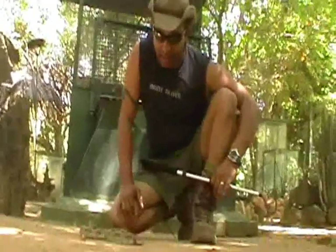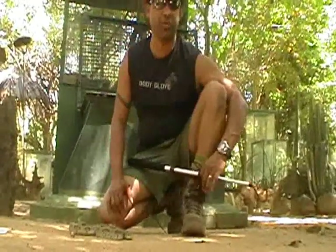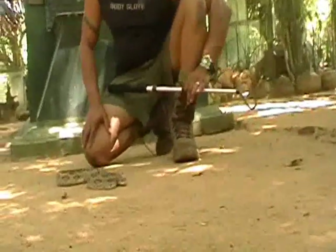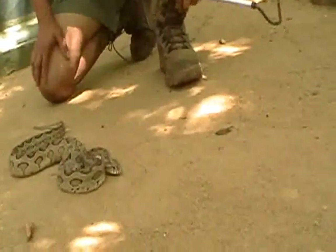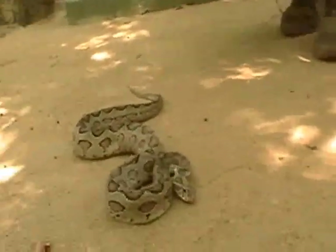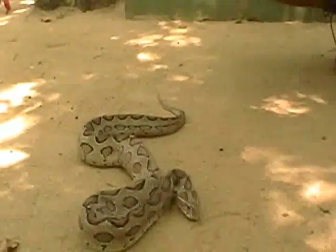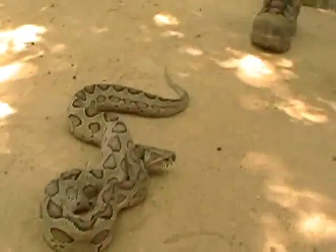I'm not supposed to be this close to it, but I am because I know that its strike radius right now is limited because of its back injury. Normally we do not want to be this near this snake because the momentum and strike of this snake is extremely, extremely fast. This is one of the true vipers in Sri Lanka because it does not have the loreal pit.